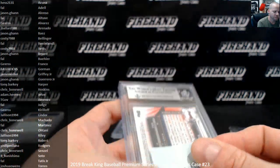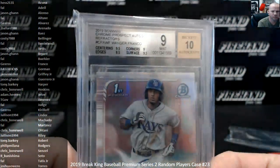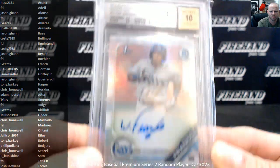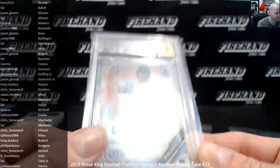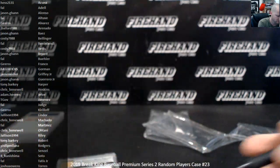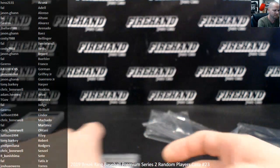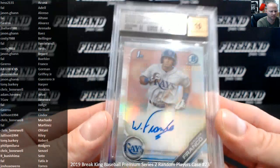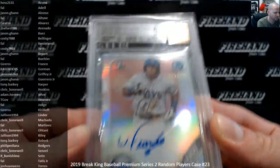And we're going to finish off with Wander Franco — Bowman Prospect Auto Refractor, Mint 9 with a 10 signature. Boom! Gears gets Wander, congrats. 8.5 on the edges, 9.5, 9.5, and a 9 on the others. Awesome stuff — 31 of 4.99.